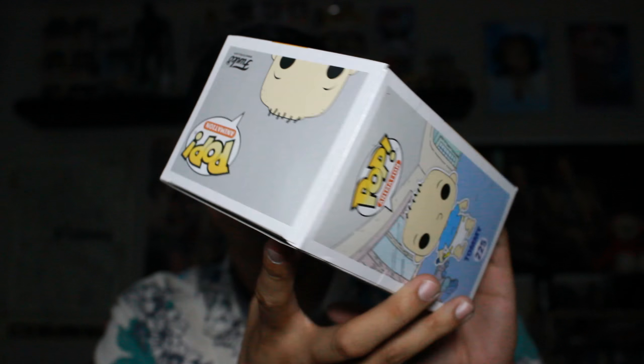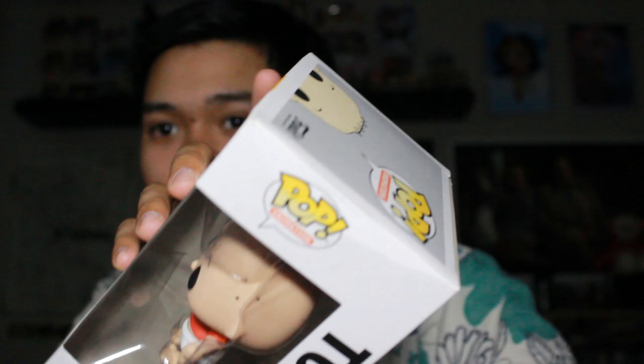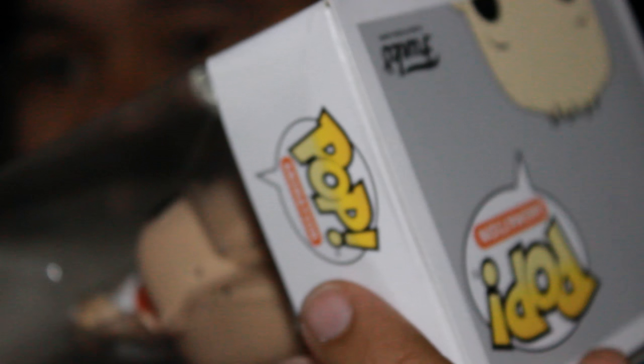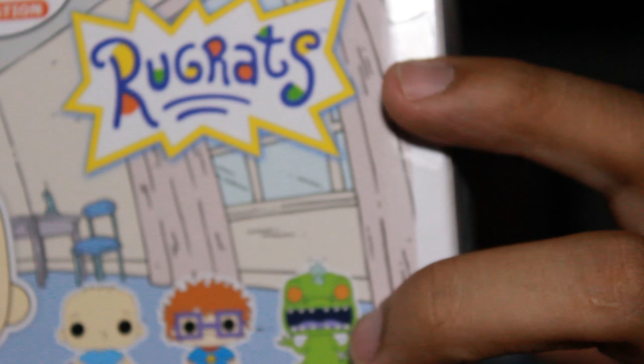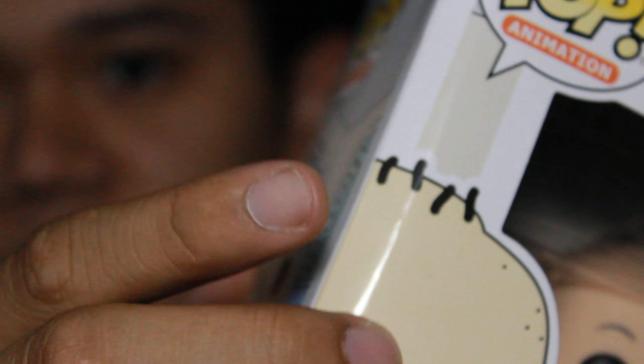There is a little bit of box damage. That's why I offered so low. You guys can see that — there's that, and there's this, right there. Because of all that, I offered pretty low.